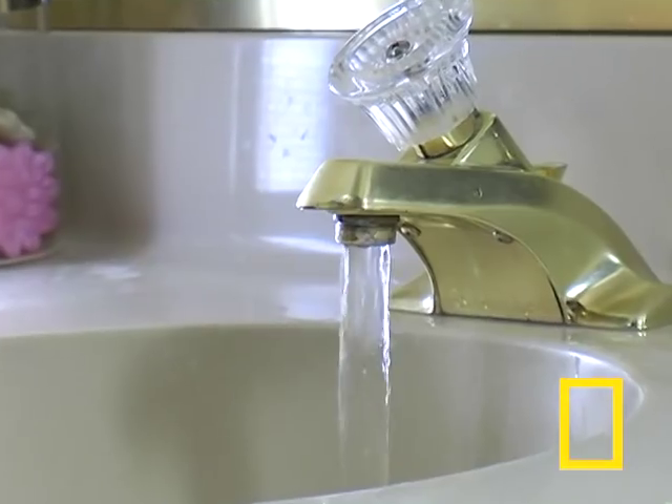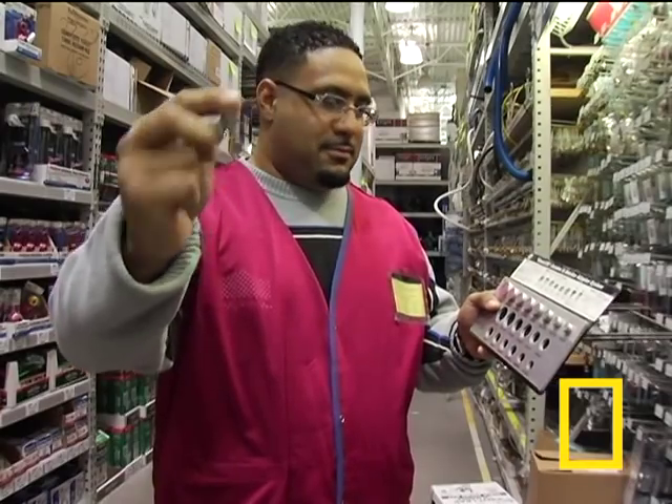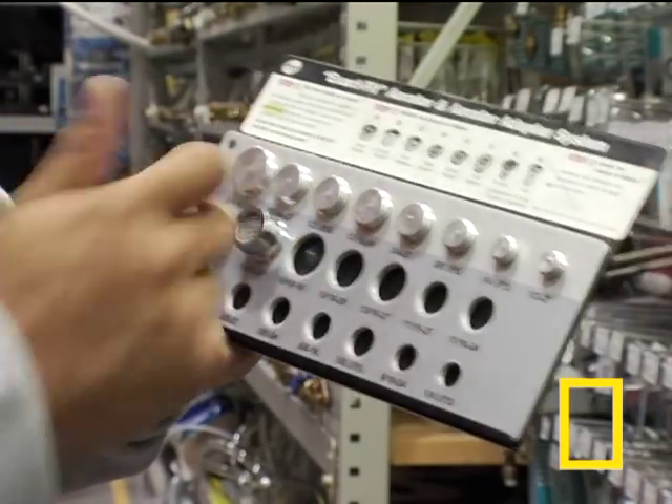Faucets also have flow rates. If you take a look at the screw-on tip called the aerator, that'll tell you exactly what the flow rate of your faucet is. If you suspect your faucet's a water hog, all you have to do is unscrew the aerator and take it to a hardware store and match it to a new aerator that's the same size. The most efficient models have flow rates of no higher than one gallon per minute.